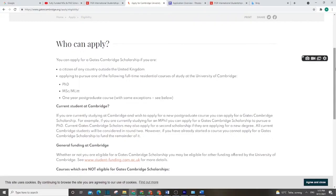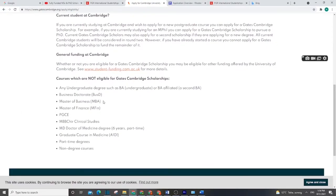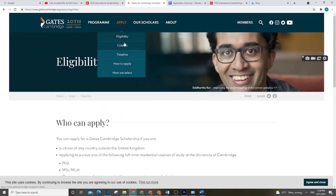First, let's see who can apply for this scholarship. You have to be an international student, not from the United Kingdom, and you are applying for either a PhD, Masters, or a one-year postgraduate course. There are some programs which are not eligible for this scholarship.